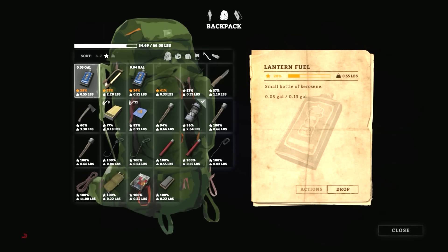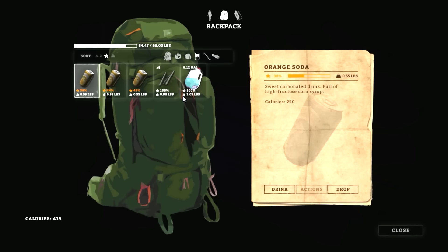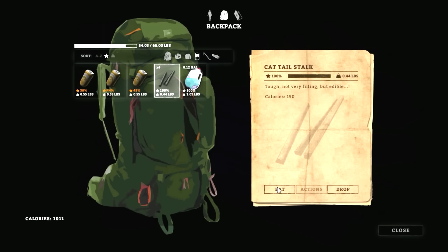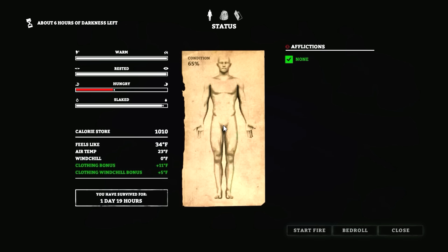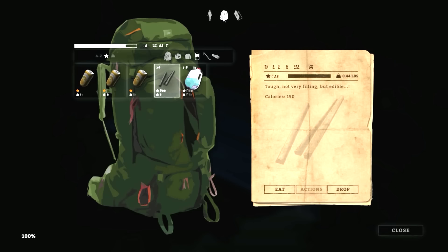We need to eat, so let's get that out of the way. Let's eat a few of these and get up to about a thousand calories — I'd be pretty happy with that. There we go. Let's rest for another eight hours. It's going to be light when we wake up and we should be about 100% condition. Hopefully. And indeed — 100% condition. Things look pretty good.